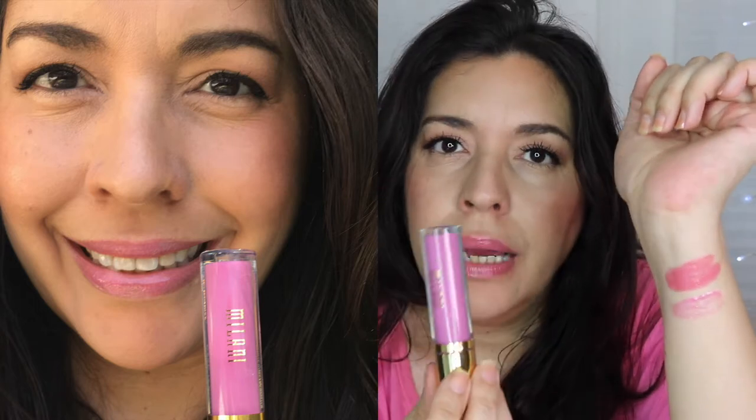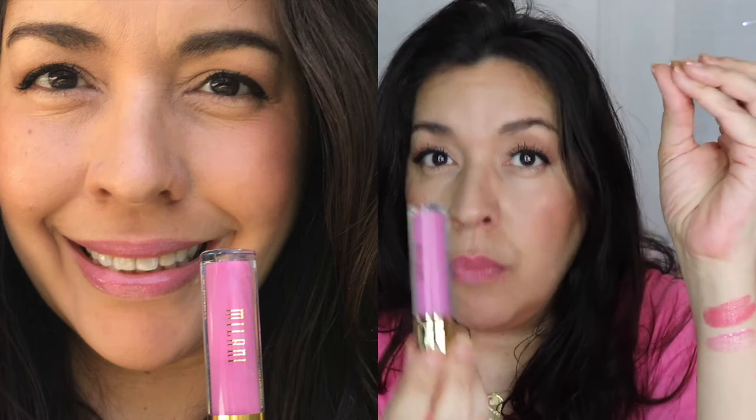Here's a swatch of Milani's Blush in the Keep It Full formula. As you can see, it's more of a cool-tone pink compared to Spill the Deets, and it's not quite as pigmented — more of a wash of color. You can build it up slightly for a little more color.